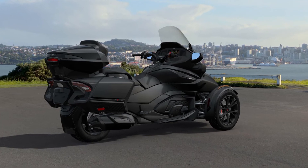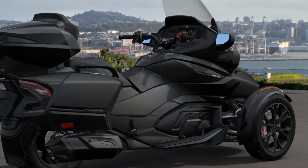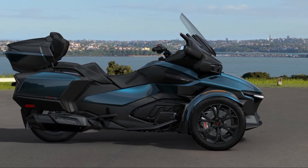There are a few features that distinguish the RT Limited from the vanilla RT, though: you get more cargo capacity thanks to a LinQ-compatible top case, a better sound system with six speakers instead of the standard four, and a much wider range of color options.